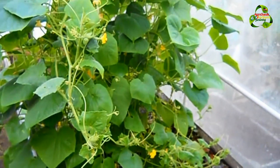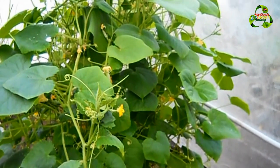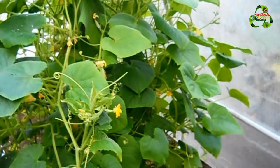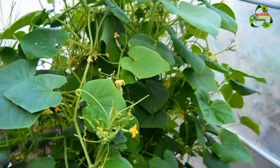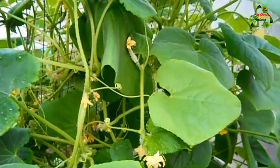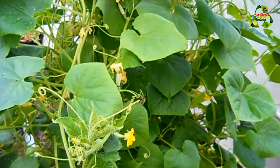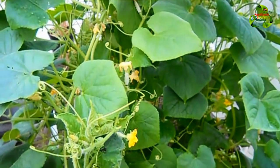I want to encourage you — if you have a greenhouse, try your best to grow your cucumbers in it. You'll get practice with self-pollination and gain an appreciation for how important bees, birds, and other flying insects are to us. They come for the pollen and end up pollinating our plants.